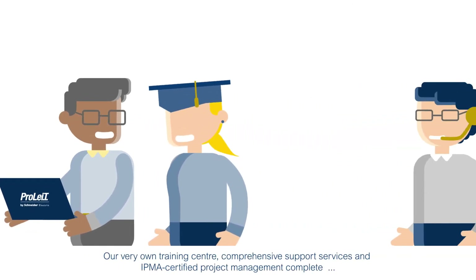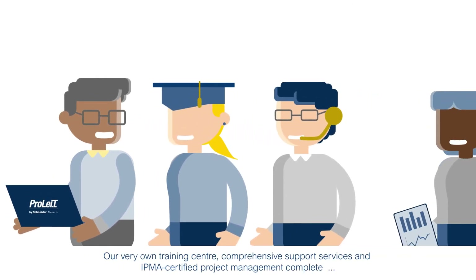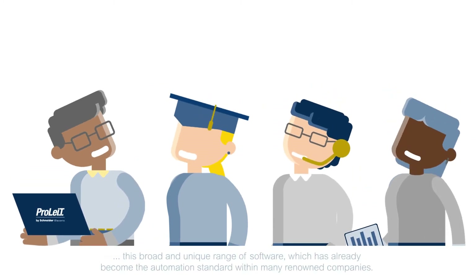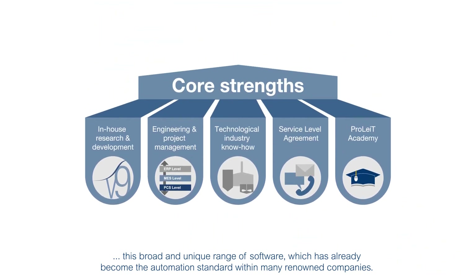Our very own training centre, comprehensive support services and IPMA-certified project management complete this broad and unique range of software, which has already become the automation standard within many renowned companies.